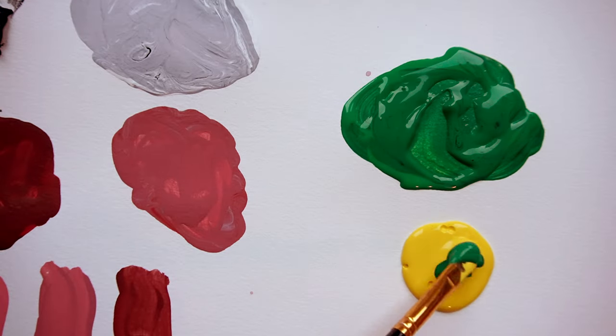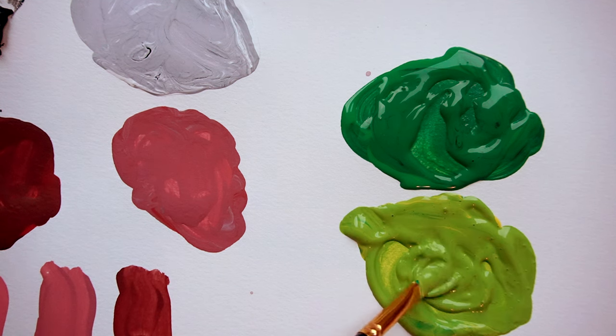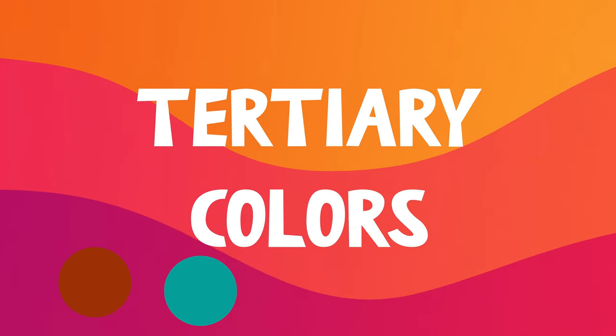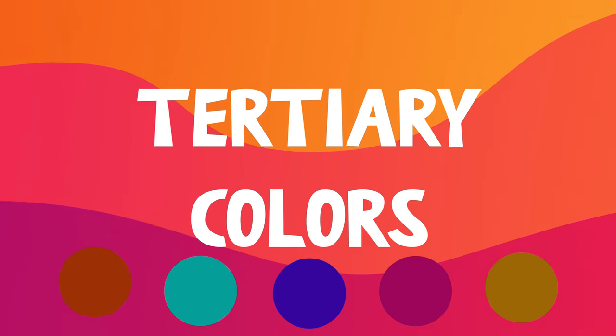If we keep up the color mixing and combine a primary color with a secondary color, we get our tertiary colors. These are the ones where the colors you mixed are right there in the name, like yellow-green, red-orange, blue-green, blue-violet, red-violet, or yellow-orange.